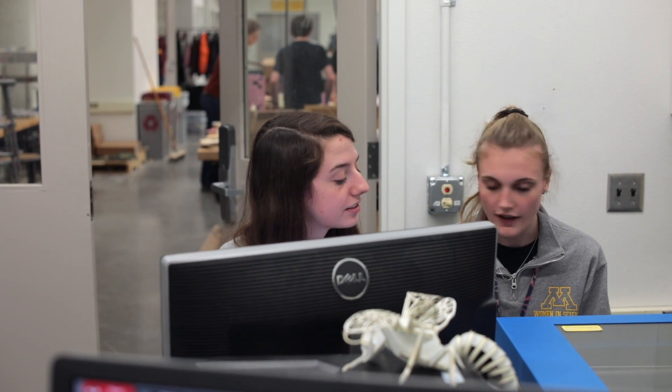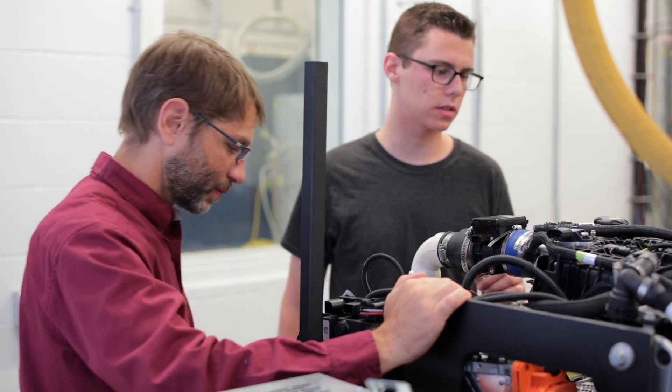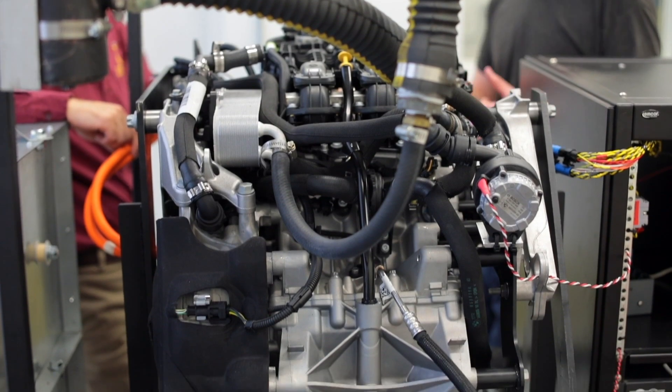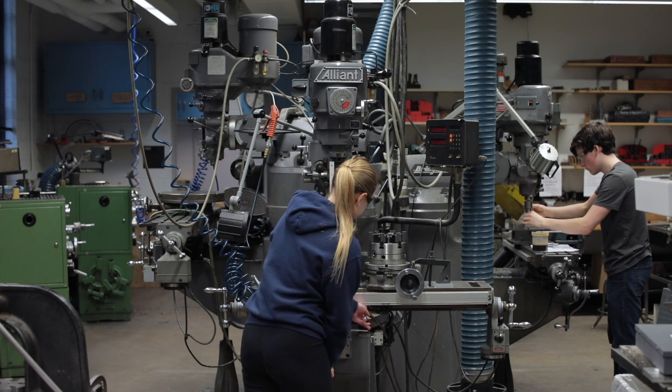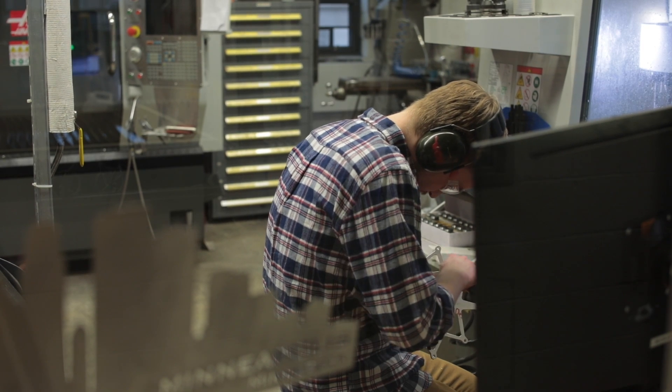There are plenty of opportunities for research in the mechanical engineering department — you just have to work on connecting with a professor early. We also have a co-op program in the mechanical engineering department where employers and students are matched up by the department for a long-term internship. I'm doing a three-semester internship at Medtronic.